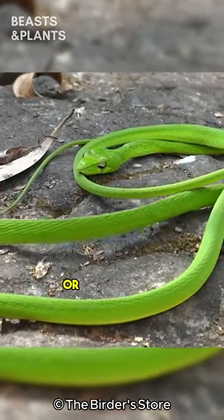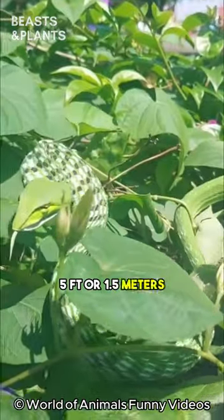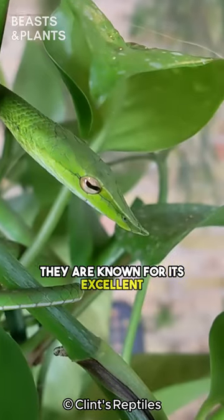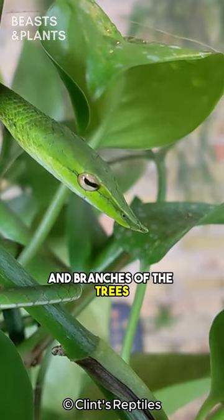Typically, they get 3 feet or 1 meter long, but can grow to be up to 5 feet or 1.5 meters. What stands out is their bright green body with black stripes and a pointed arrow-like head. They are known for their excellent camouflage, which helps them to blend in with the leaves and branches of the trees.